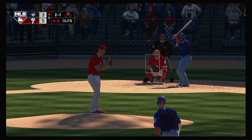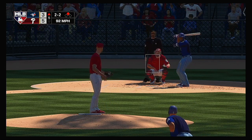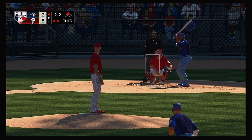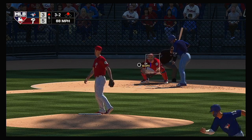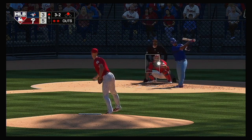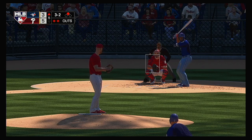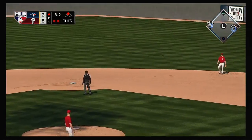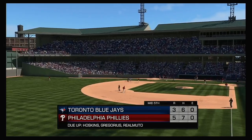A two-one slider is looked at for a called strike two. Count remains two and two — full count, three and two. These guys are really grinding out their at-bats, not making any outs easy to get. That of course is having a huge impact on the pitch count. Working for the punch-out — hit sharply on the ground. Segura gets down, great play, got him. That was exceptional — he got the out and prevented the runner from having a chance to score.